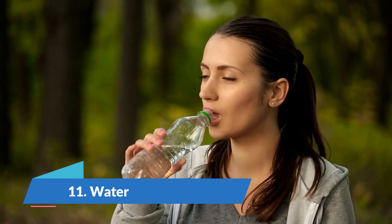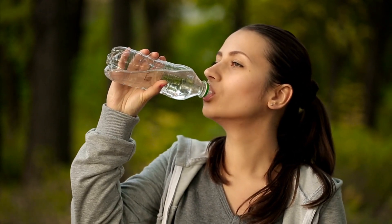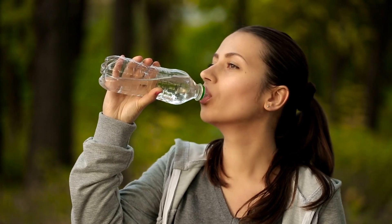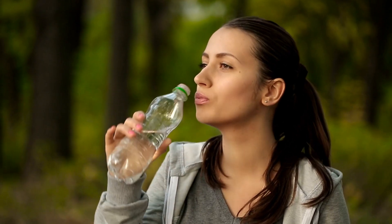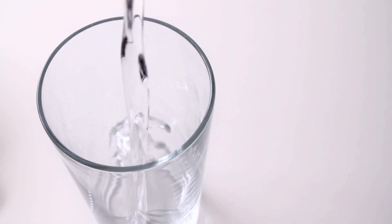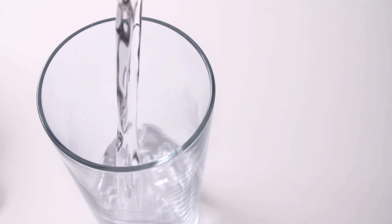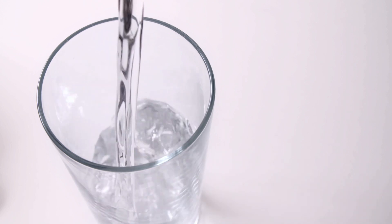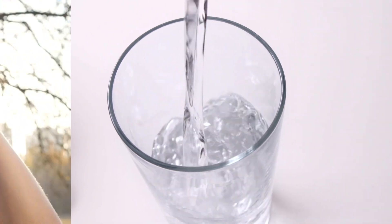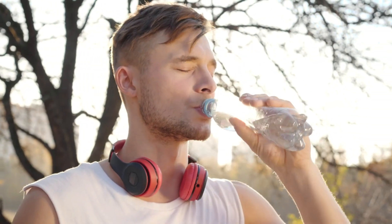Number 11: Water. Drinking enough water is a great way to stay hydrated. Additionally, some studies show that drinking water may also briefly boost metabolism by 24 to 30%. Researchers note that about 40% of that increase is explained by the additional calories needed to heat the water to body temperature, known as water-induced thermogenesis. However, the effects only appear to last for 40 to 90 minutes after drinking water, and the strength of the effect may vary from person to person.